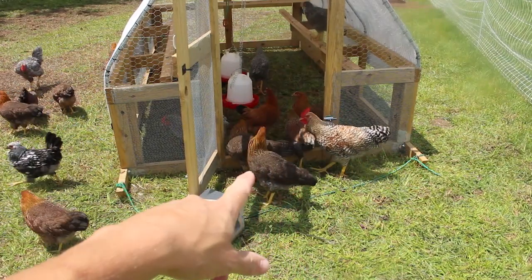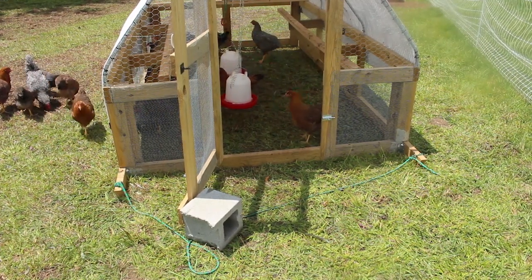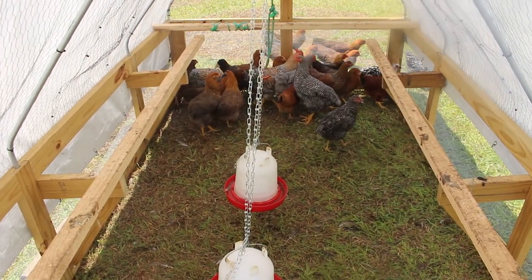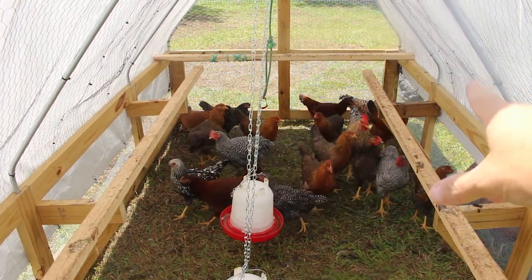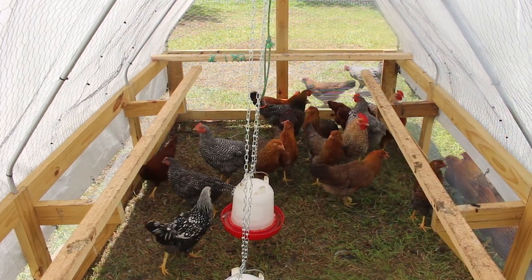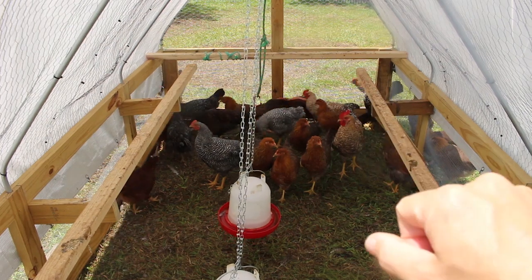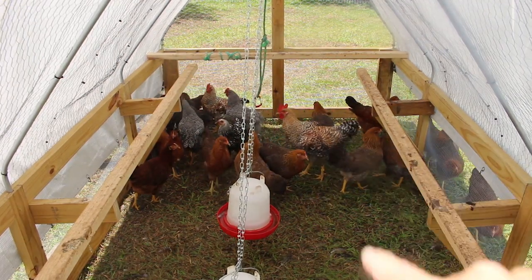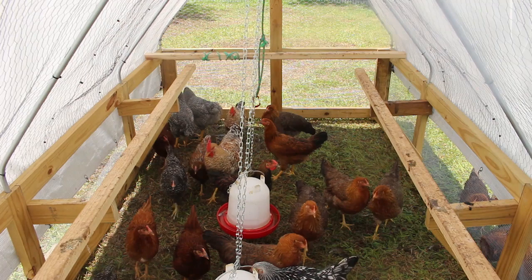Look at that Bielefelder rooster right there — look how big he is, ginormous. We got two Bielefelder roosters. You can see the big one coming around here, and the other one is back there — he is like a quarter of the size of this one. It's ridiculous. So we actually put a band on him, because we like how big this big boy is and how fast he got big. For breeding purposes, we want to identify that.